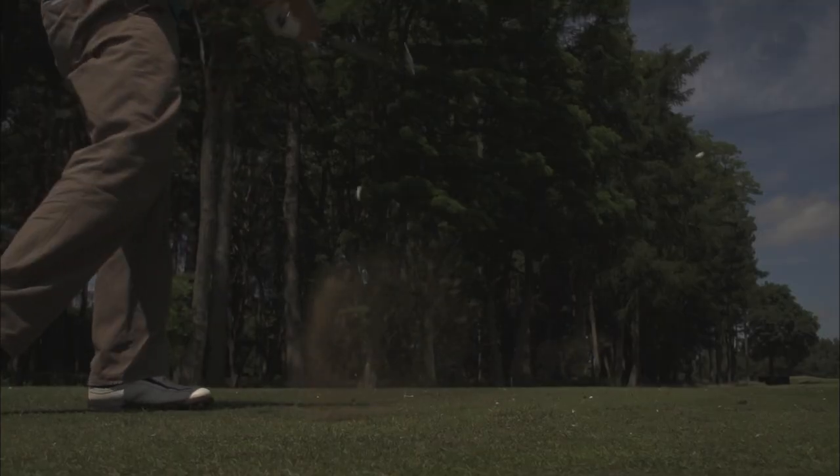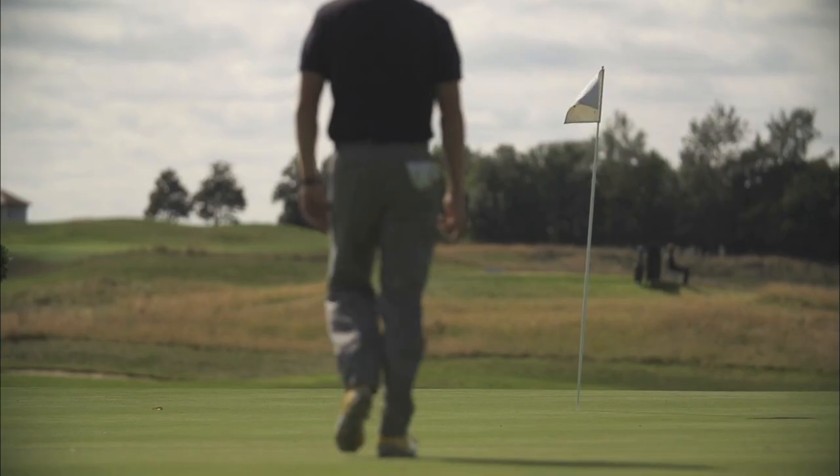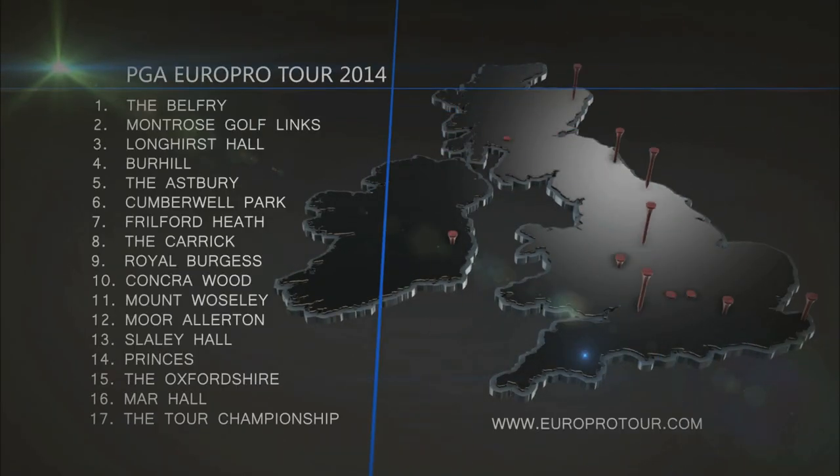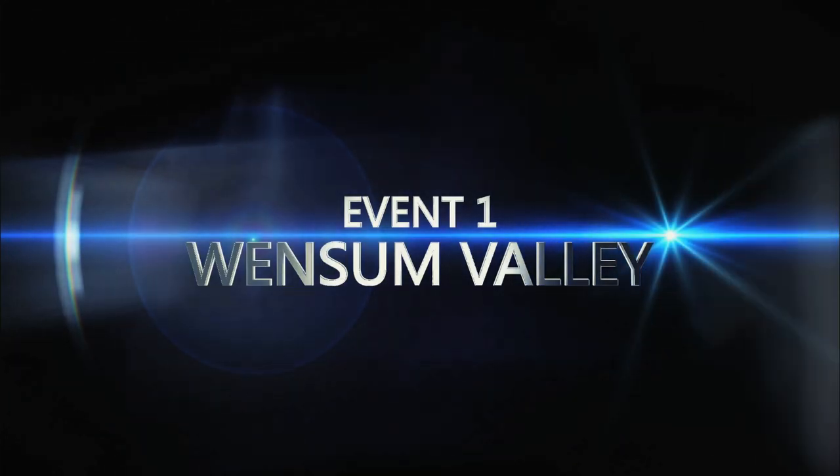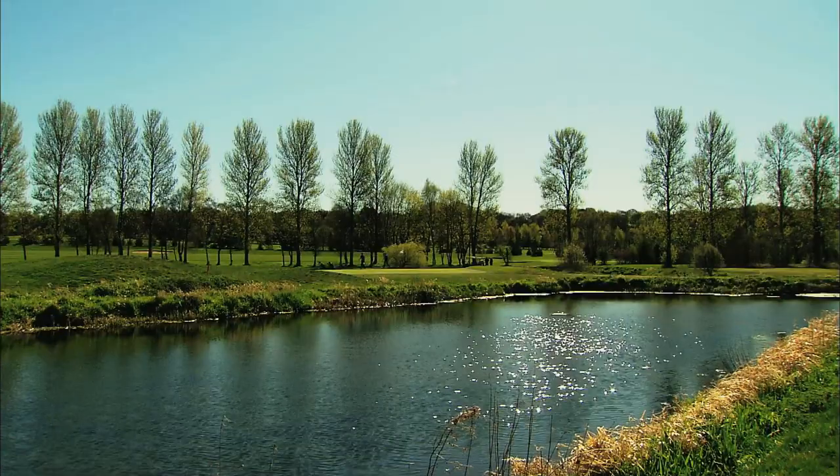Hello and welcome to the start of the 2014 PGA Euro Pro Tour. Coming up in the programme, we'll be previewing this spectacular line-up for the season and giving you a taste of what's to come this year. But first, let's recap: 2013 started with a bang for Dan Waite at Wensom Valley.